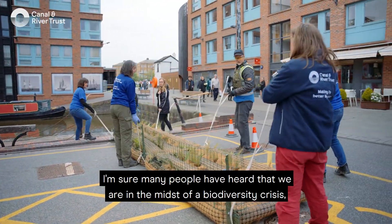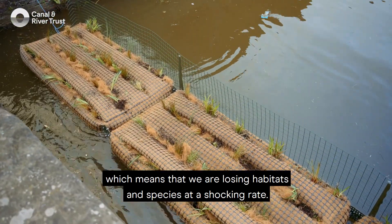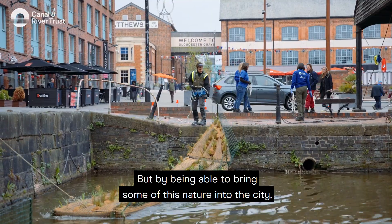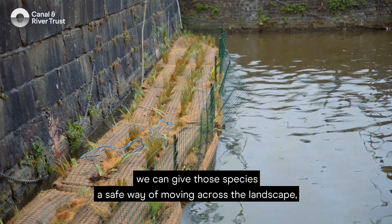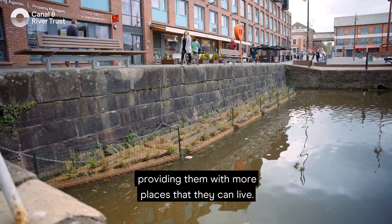I'm sure many people have heard that we are in the midst of a biodiversity crisis, which means that we're losing habitats and species at a shocking rate. But by being able to bring some of this nature into the city, we can give those species a safe way of moving across the landscape, providing them with more places that they can live.